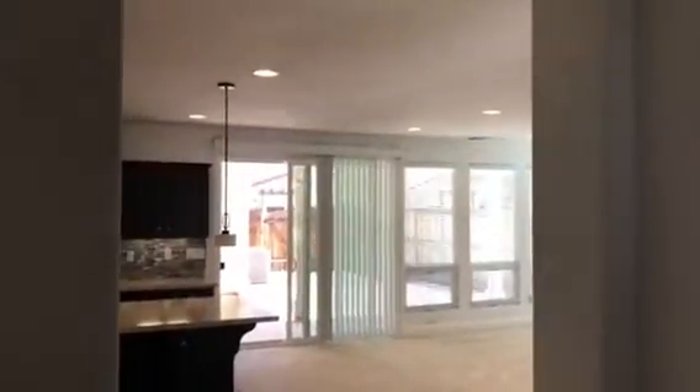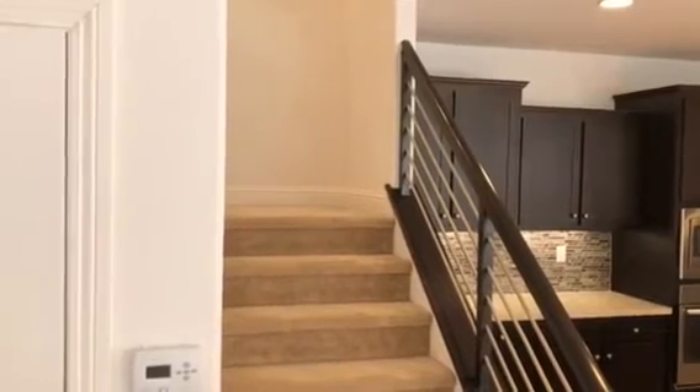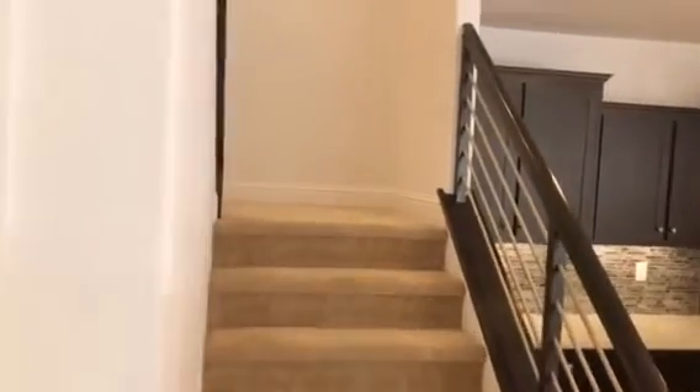We'll go ahead and take a peek upstairs. You're going to see some really nice upgrades throughout the house — as we go up the stairs, we've got this custom railing. Upstairs, we're going to find four more bedrooms and three more bathrooms.